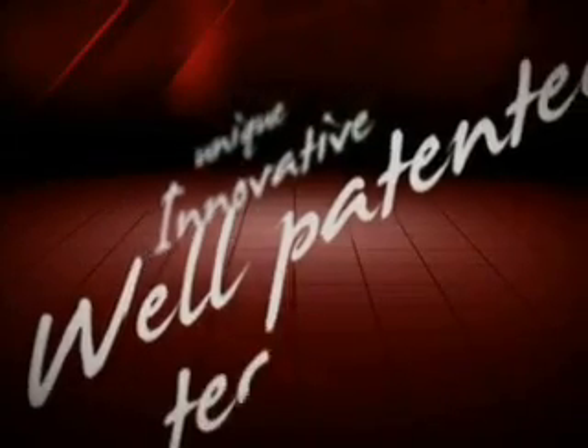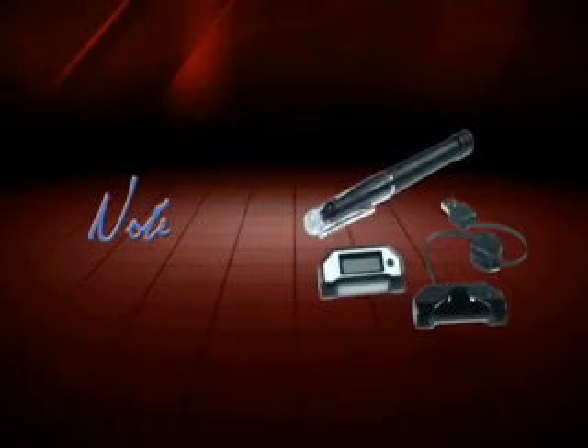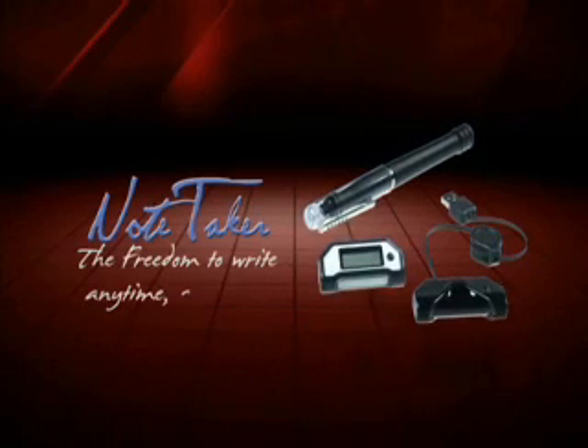Notetaker is based on unique, innovative and well-patented technology. Ideal for students, business people, and home users. Notetaker — the freedom to write, anytime, anywhere.